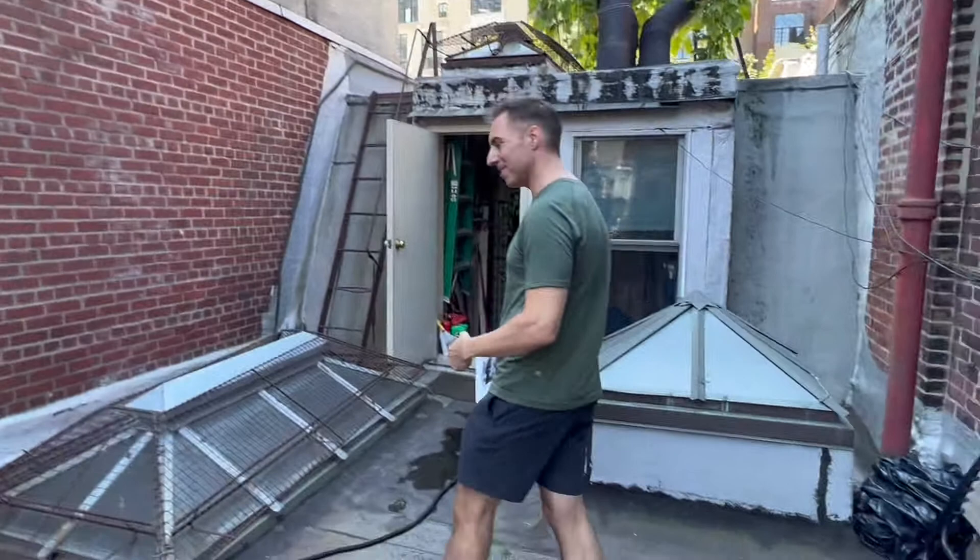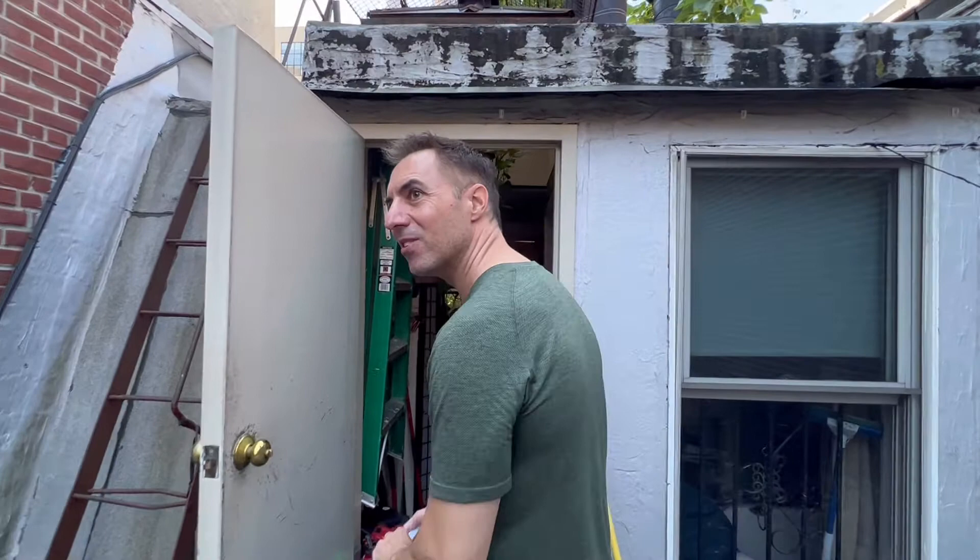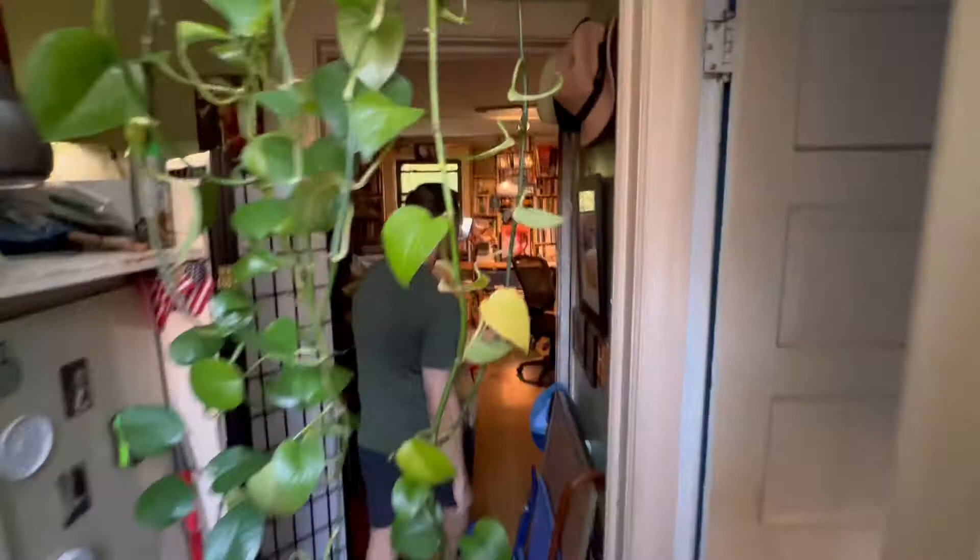Mark, one of his cousins, probably has photos of it. We'll take a walk inside. It's considered a studio — one room.